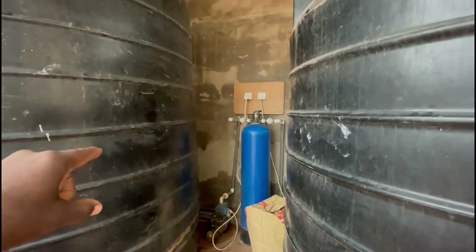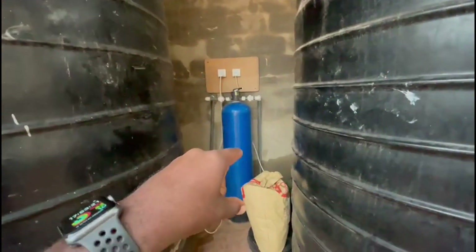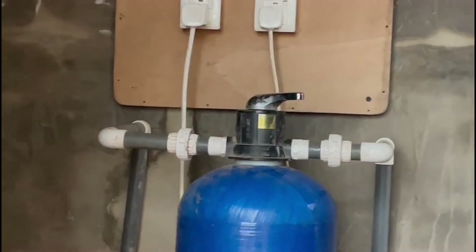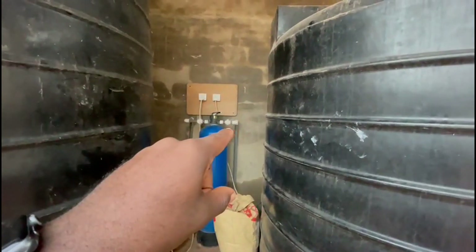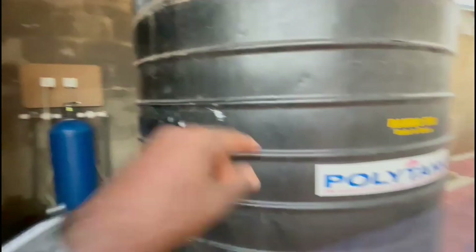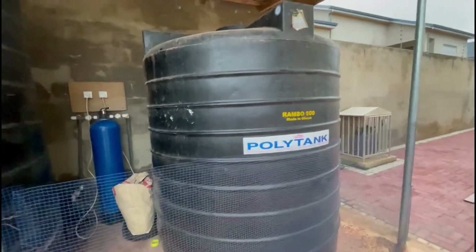That pump pumps water from the 10,000 litre tank through the boombola filter — currently with a manual valve — through a manual backwash and rinse, into a 5,000 litre tank.